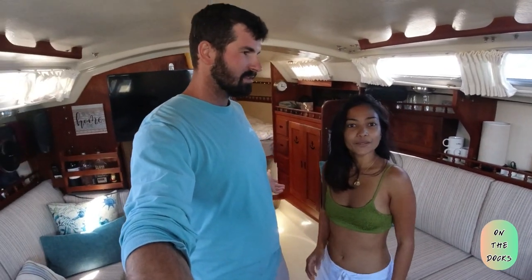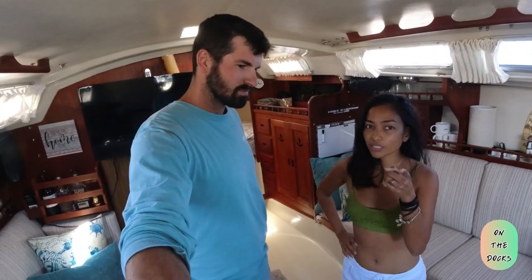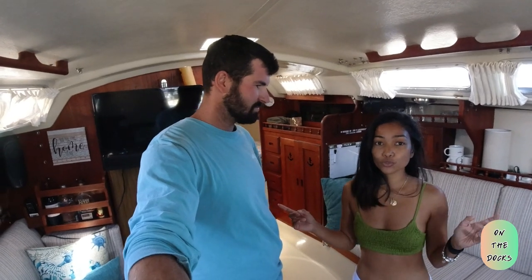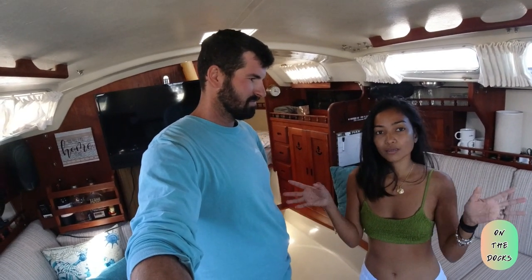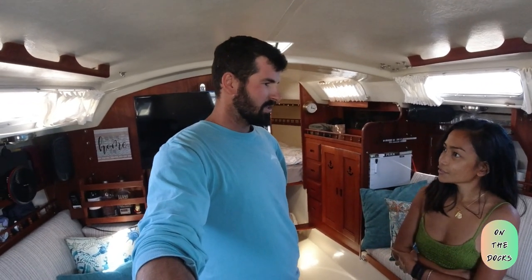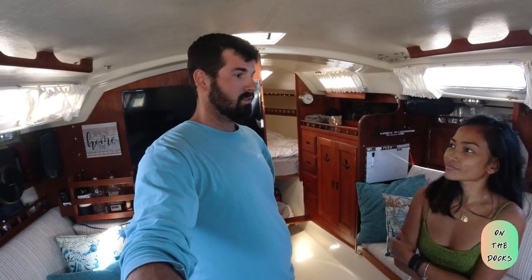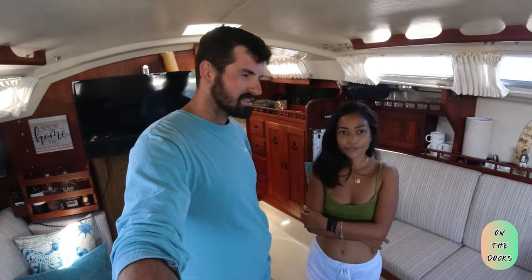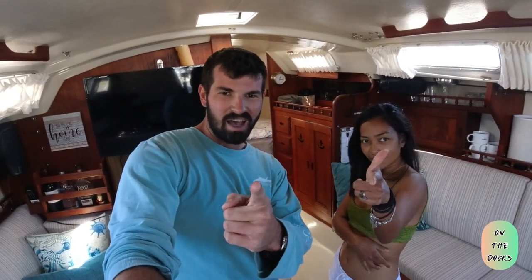That's our tour of our Catalina 30 and how we live on board as two people. Maybe next time we can show you how to organize the Catalina 30 for storage and make it feel homey with lots of space to move. Rona is an expert at organizing so we're going to do a video on that. This was just a quick tour to show how we live — we hope you enjoyed it, and we'll see you next time on the docks. Bye!